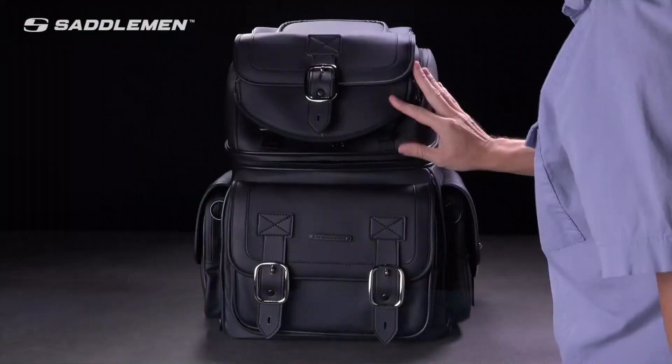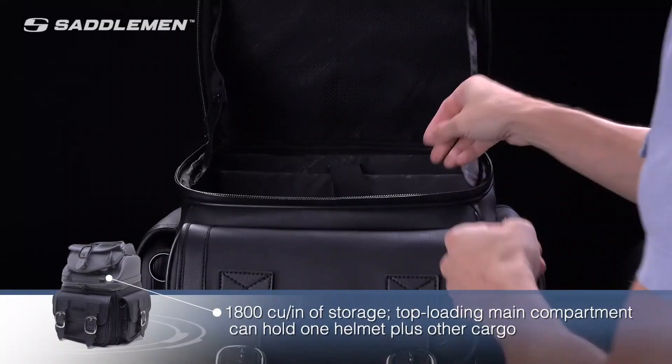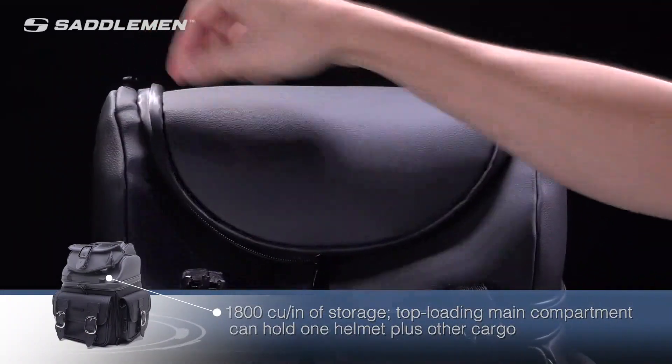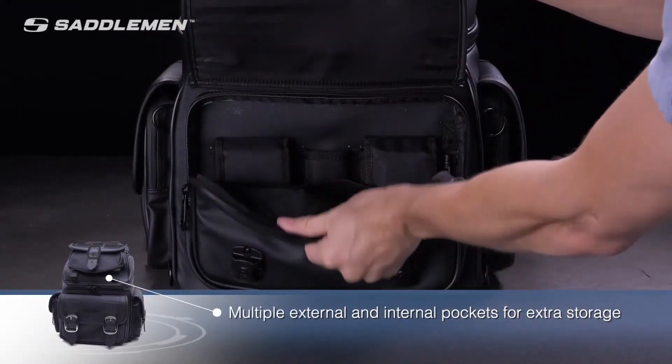The spacious 3400 cubic inches of storage capacity includes a top-loading main compartment that can hold large items and other cargo. There's a padded compartment for a laptop and an office organizer keeps your business cards, glasses, writing instruments, and cell phone handy. You also have another large top-loading main compartment, plus multiple external and internal pockets for extra storage.